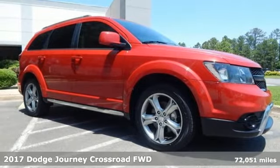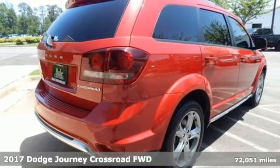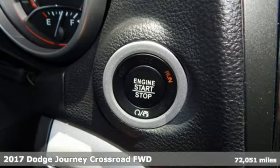Here's a 2017 Dodge Journey. This burly midsize crossover offers a gratifying interior, a potent engine, and impressive fuel economy.